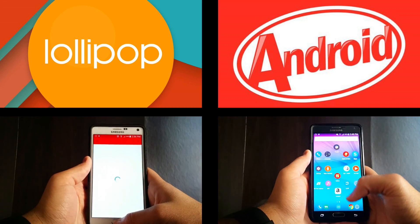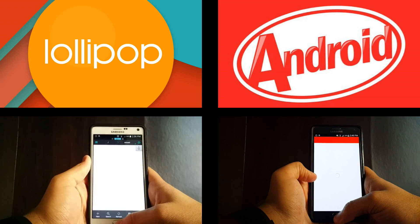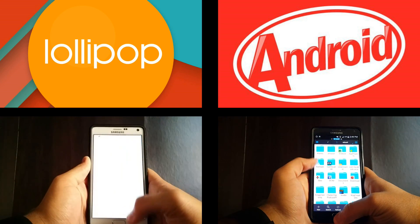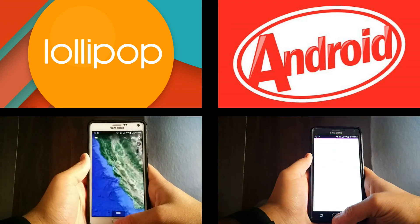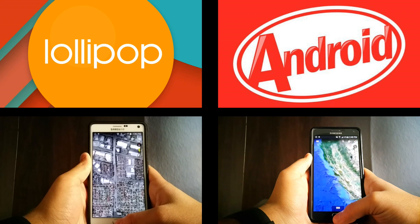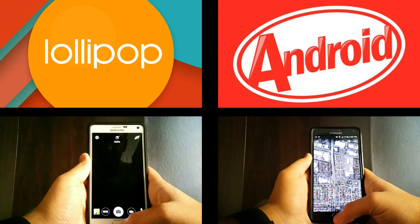Loading up the YouTube app now — Lollipop is done whereas KitKat just started. ES File Manager, Milk Music — done. Now opening Google Earth whereas KitKat just started. Google Earth has already started zooming into the location, finishing up rendering the images on Lollipop, whereas KitKat is still finishing up.